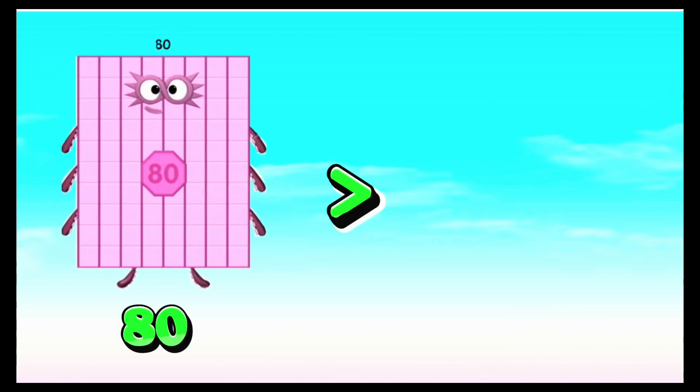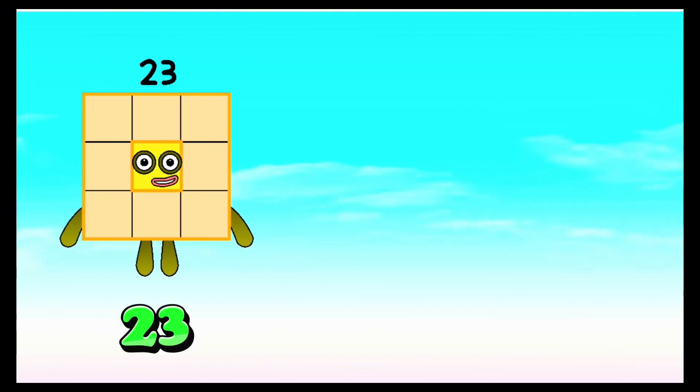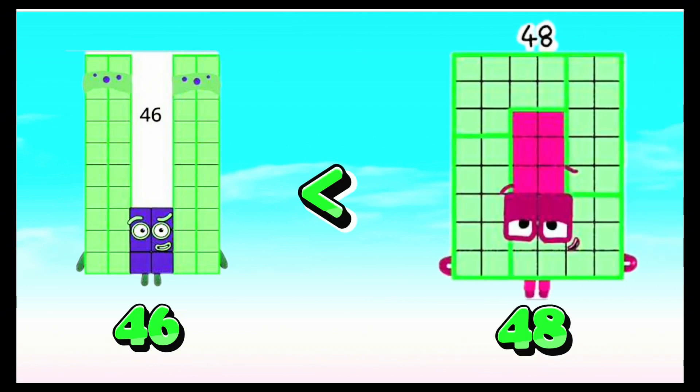Eighty is greater than seventy. Twenty-three is equals to twenty-three. Forty-six is less than forty-eight.